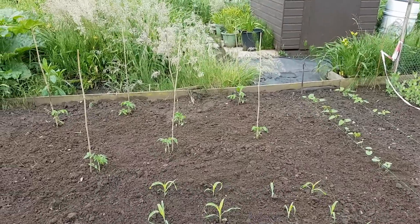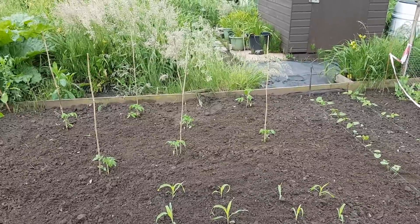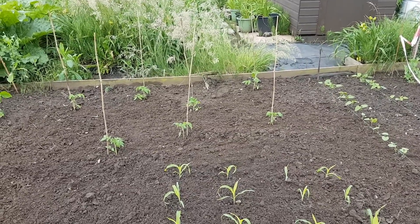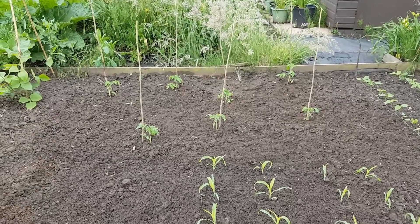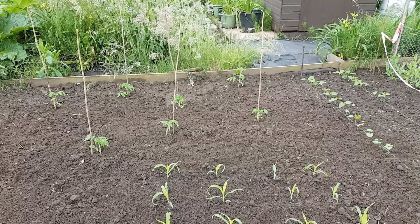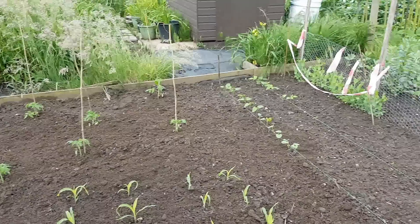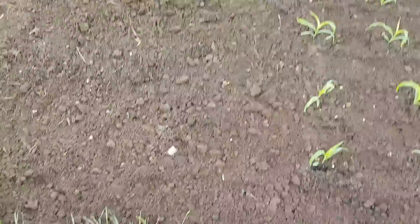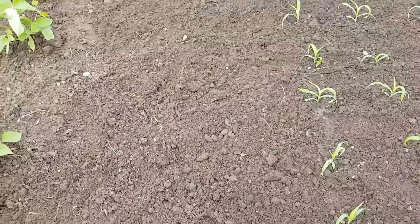And I've just stuck the rest of my tomatoes in the ground. I might as well do that as I'm stuck on the patio table. They're still small, but I have to set them deep. I've still got this bit of space here — I might stick some more dwarf French beans in there.